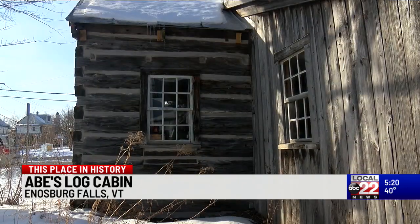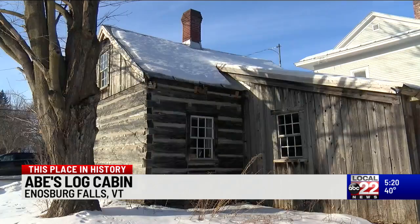At this place in history, we're in Enosburg Falls with Executive Director of the Vermont Historical Society, Steve Perkins. We're going to check out a time capsule of life in early Vermont right here on the green in Enosburg Falls. We're going to go inside and talk to a couple members of the Enosburg Historical Society, and they're going to tell us all about Abe's cabin.